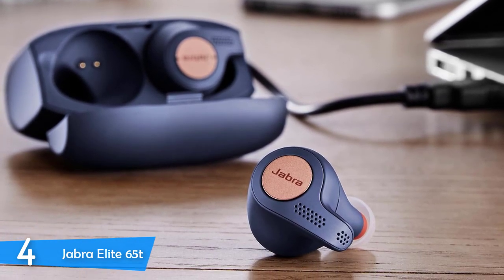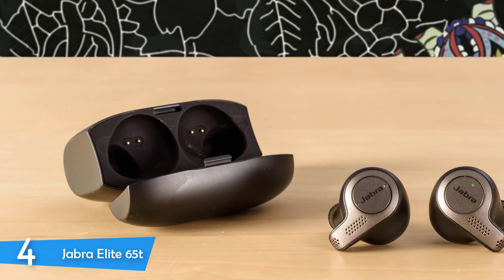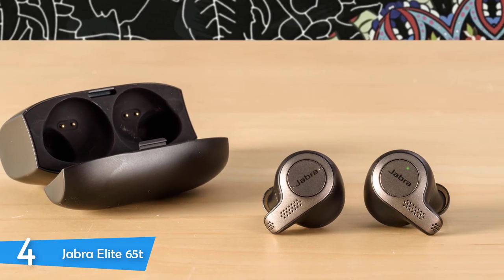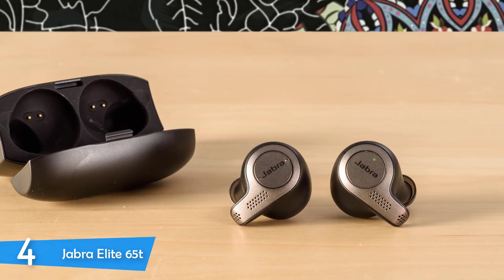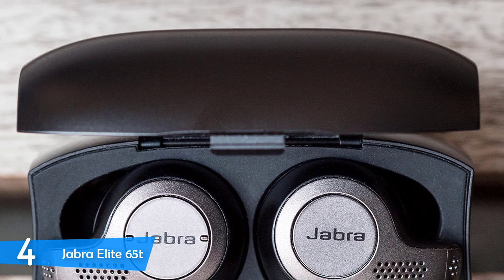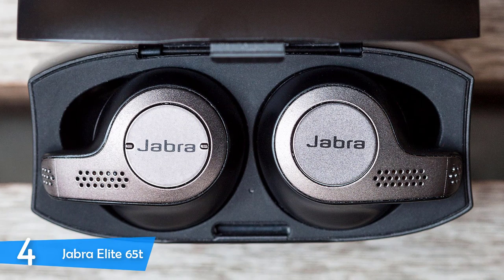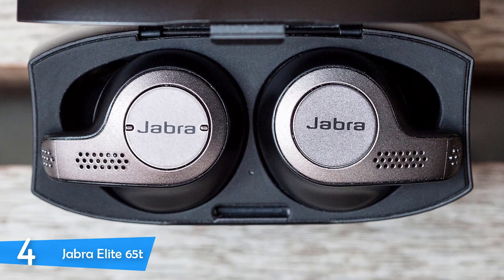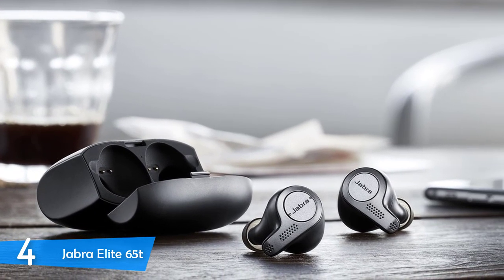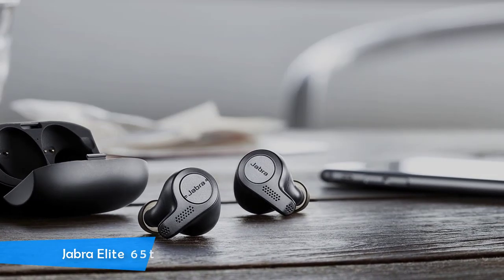The performance of the Jabra Elite 65T is a joy to use. They have a smart system where they turn off automatically when placed in the charging case, and turn on and are ready for action when taken out. The wireless connectivity was excellent — it paired instantly with my phone with no stutter at all. The sound quality is pretty neutral and balanced: the highs were adequately sharp, the bass was deep but not overpowering, and the mids were exceptionally clear. Combined with a battery life of about 15 hours, the Jabra Elite 65T is one of the best headphones on the market.